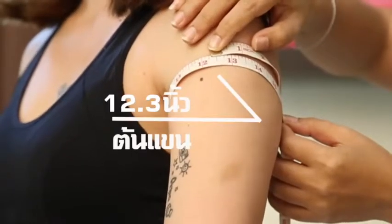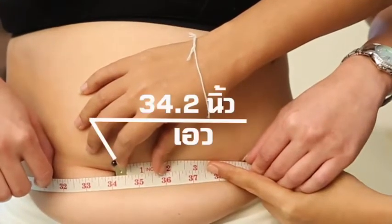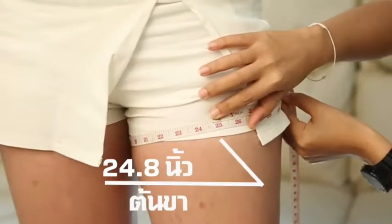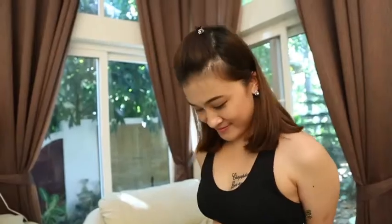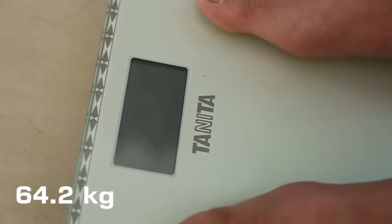Let's go see the result and see if it can really help me lose the belly fat of mine. These are my measurements before taking Sasanza. Upper arm: 12.3 inches. My waist: 34.2 inches. And my upper thigh: 24.8 inches. My current weight is 64.2 kilos.